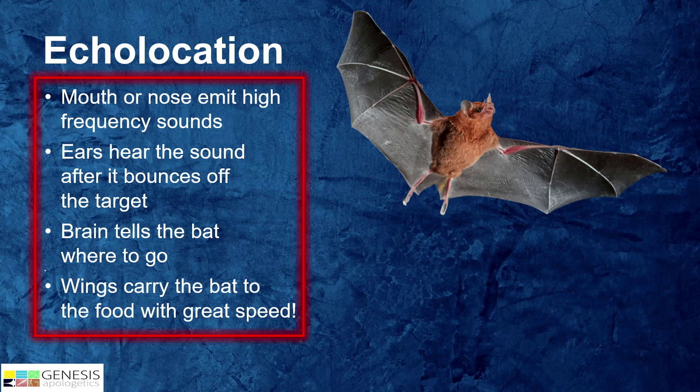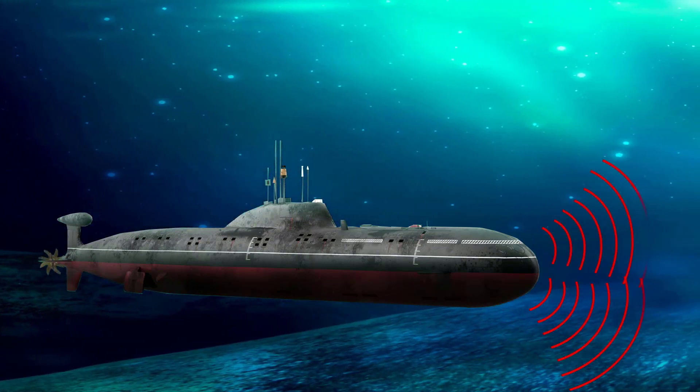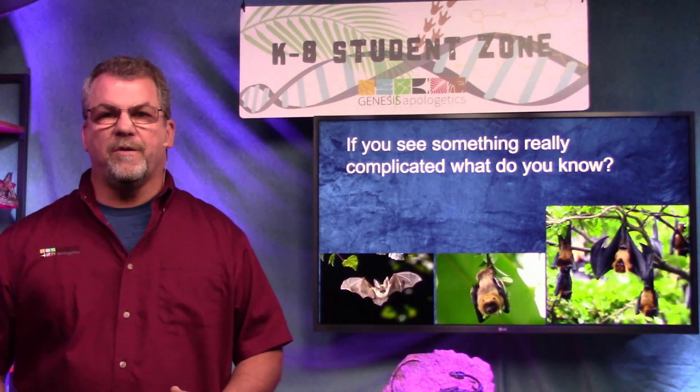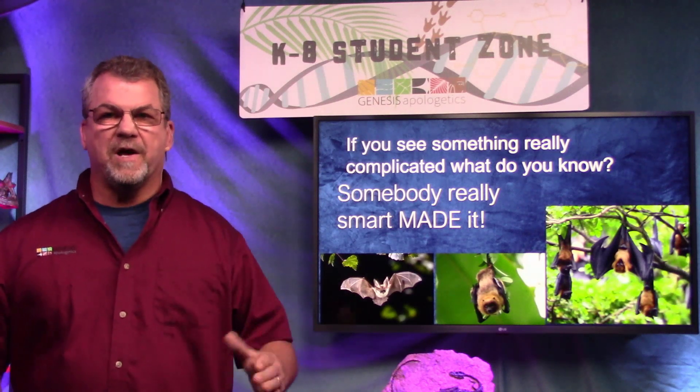All of these different parts have to work together in order for the bat to survive. Echolocation is so cool that people copied it — we use that same principle in submarines today for sonar. If you see something really complicated, what do you know? Somebody really smart made that. Bats show amazing design. Now let's talk about something a lot cuter — hummingbirds, some of my favorites.